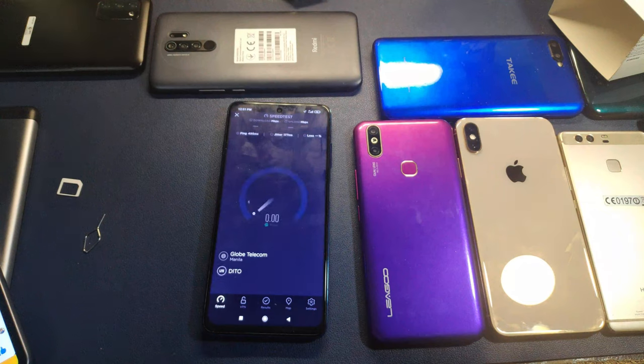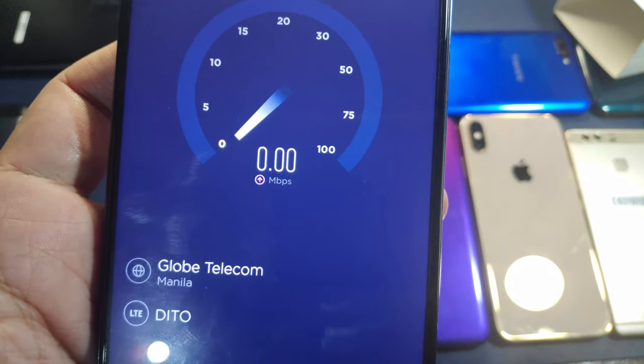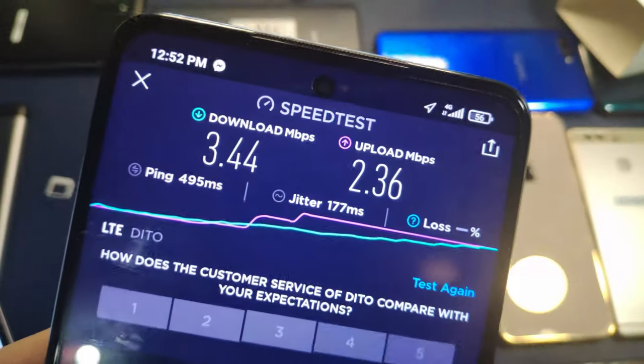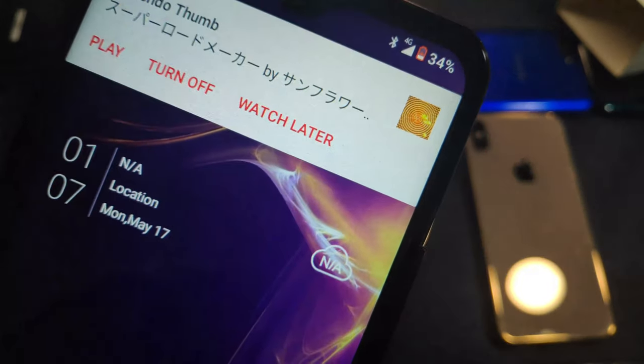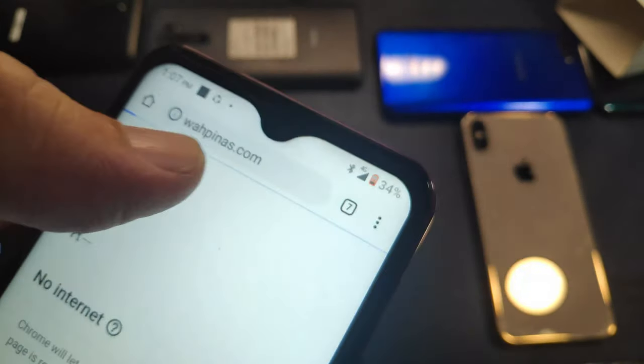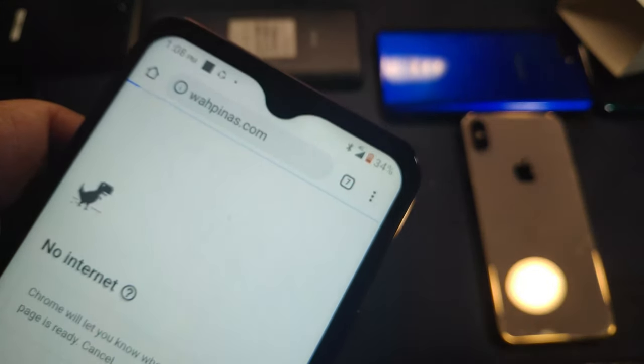We're using the Liago now — forgot which model this is. As you can see at the top it says 4G. I had to manually input the APN again, and as you can see we are connected to the internet now.